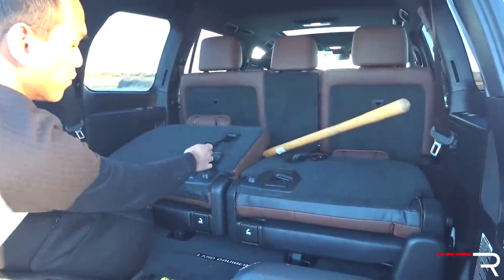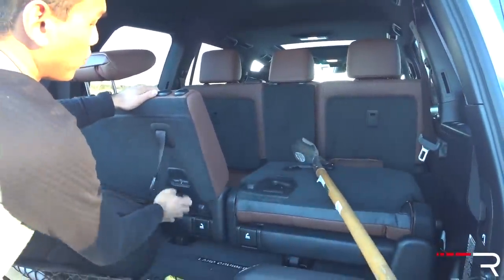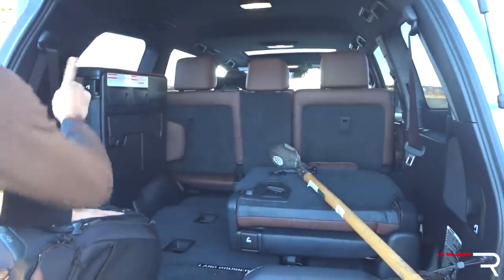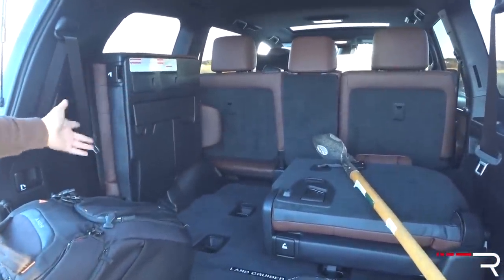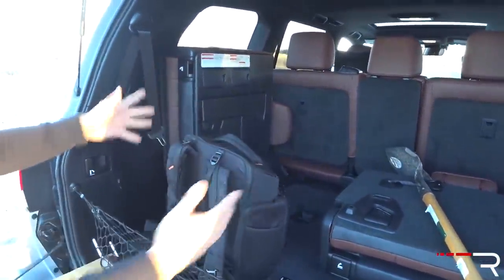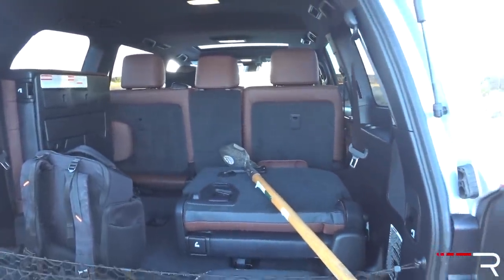The seats fold in a special way — if you pull this lever here they actually fold to the side. If you get the Lexus version the seats will actually be power folding, so there is a reason for the convenience factor to go for the Lexus version. But it does eat into the cargo area, so if you want the most space on the inside you need to go for the Sequoia.